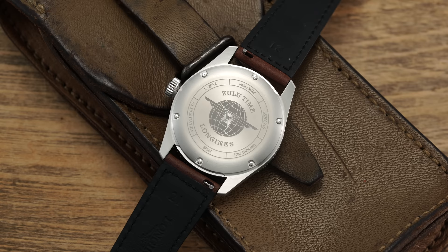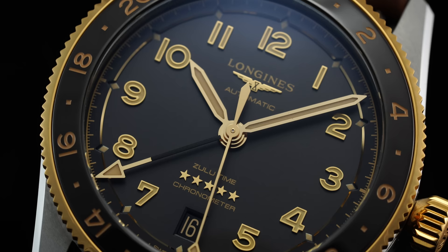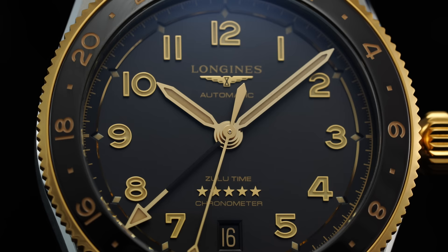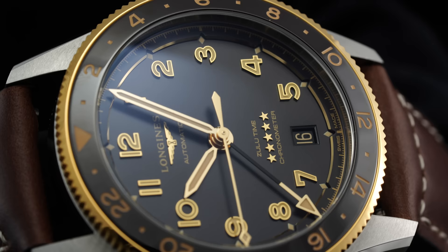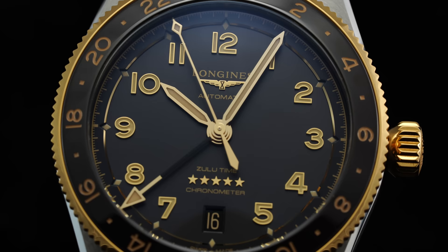At 12 we have the Longines wordmark with the applied winged hourglass, automatic text; at 6 we have Zulu Time, five applied stars, and chronometer text just below. Turning the watch over, there is a closed engraved case back protecting the caliber L844.4 — one of Longines' best modern proprietary calibers. Unveiled within the 42 millimeter Zulu Time last year, this proprietary movement is constructed within Longines' own manufacturing facility using ETA parts — and I was able to visit their facility and see this firsthand. Depending on where you draw the line on semantics, you could absolutely refer to this movement as in-house.